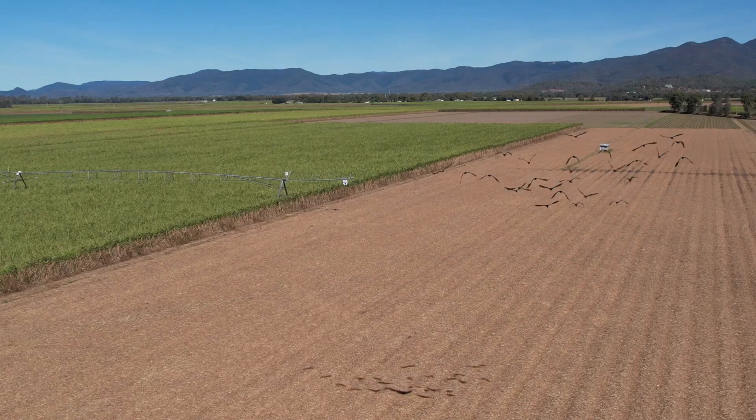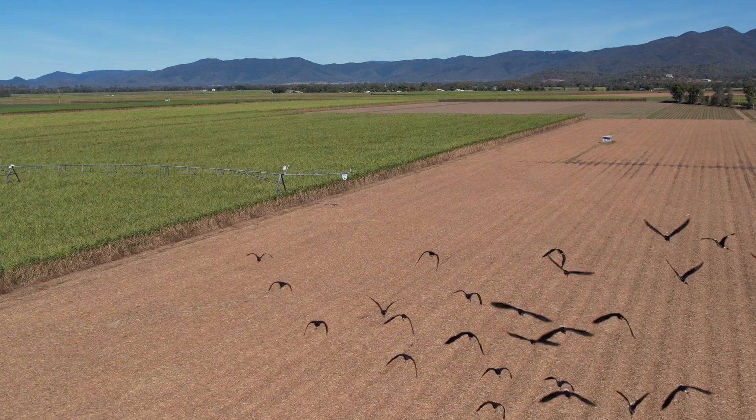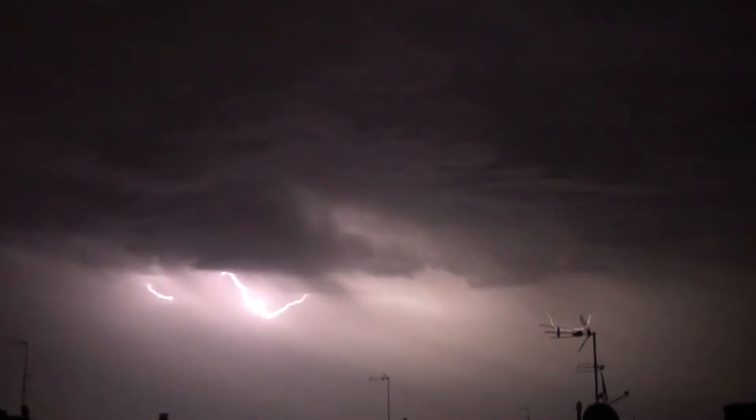Every time you increase your organic matter by 1%, you increase your water holding capacity by 170,000 litres every rain event. So now on this farm here we've got our infiltration up to 100 millimetres an hour.